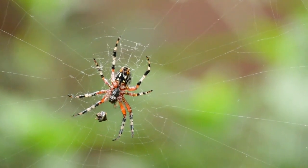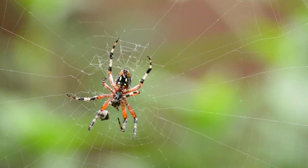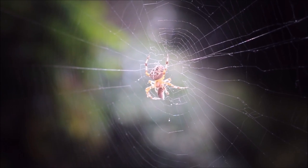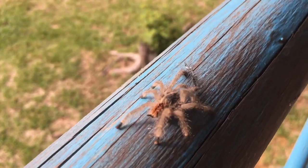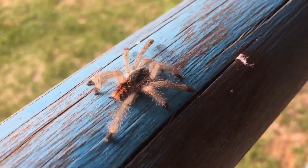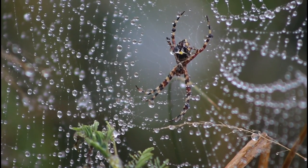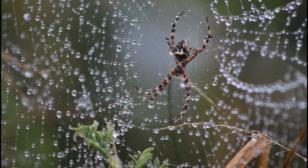In the intricate tapestry of Earth's ecosystems, one group of creatures stands out for their remarkable abilities and diverse adaptations: spiders. These small, eight-legged arachnids have fascinated and intrigued humans for centuries, inspiring both awe and fear. From their intricate silk webs to their remarkable hunting strategies, spiders play an essential role in maintaining the delicate balance of nature.